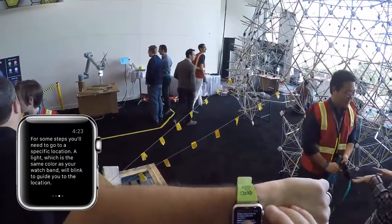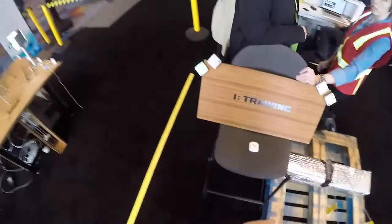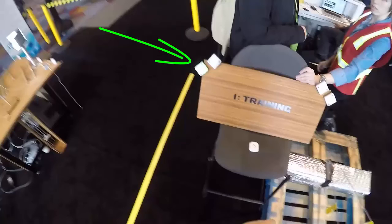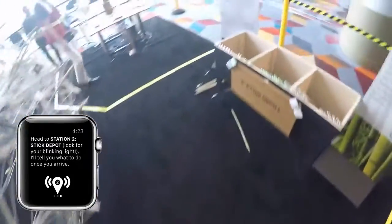Each worker started by checking in at a registration desk and putting on a provided smartwatch and tool belt. The worker was then instructed to proceed to a training station. A wireless LED node at the station blinked in a color matching the band of the worker's watch to provide additional guidance. Next, the worker was guided to a stick depot and instructed to collect a set of three bamboo sticks with color-coded end caps.